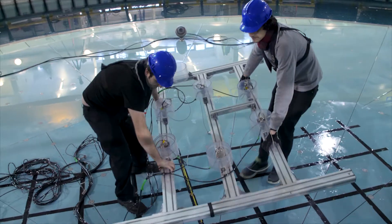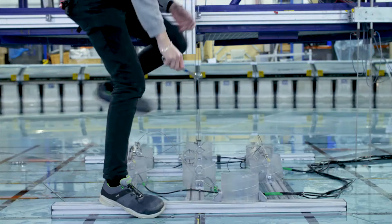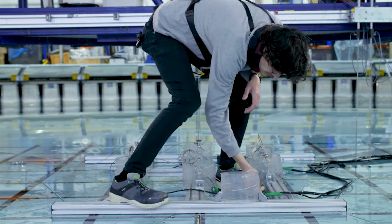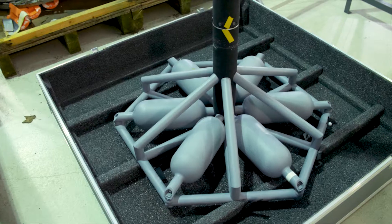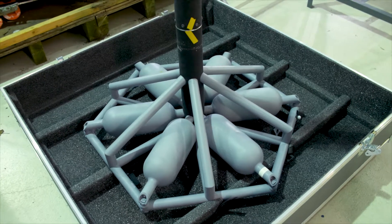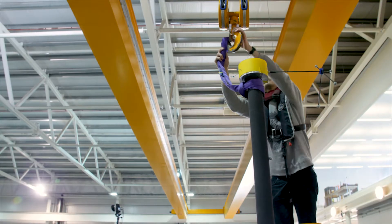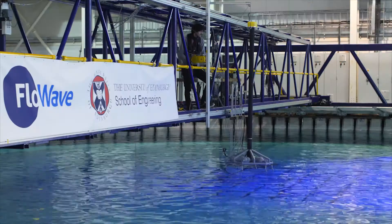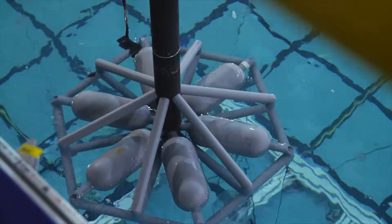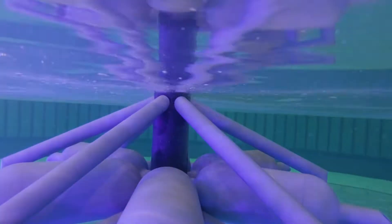In March 2020, we completed successful model testing in the FlowWave tank at the University of Edinburgh. Our testing simulated a 10-megawatt turbine, standing over 200 metres high and weighing 1,300 tonnes, located in an area of the Northern North Sea with some of the most severe met-ocean conditions.